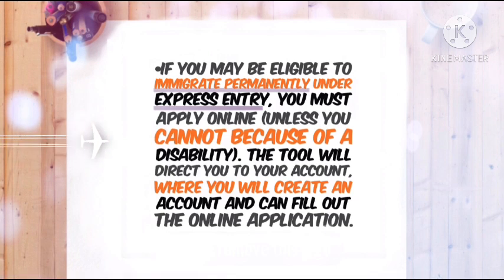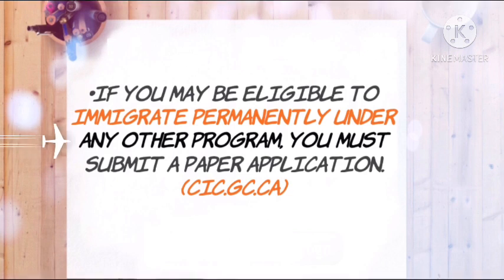If you may be eligible to immigrate permanently under Express Entry, you must apply online, unless you cannot because of a disability. The tool will direct you to your account where you will create an account and fill out the online application. If you may be eligible to immigrate permanently under any other program, you must submit a paper application.